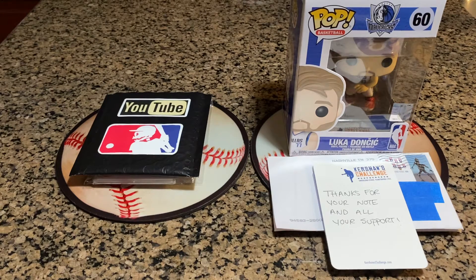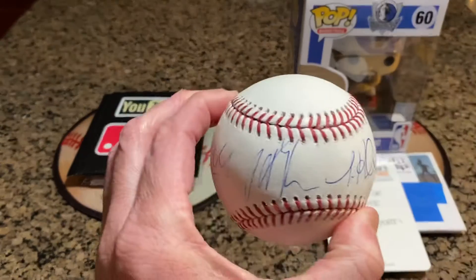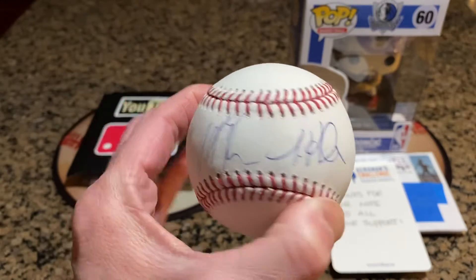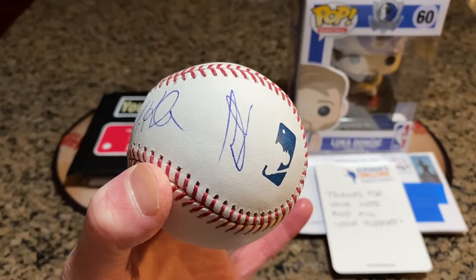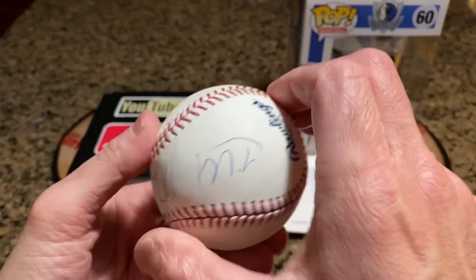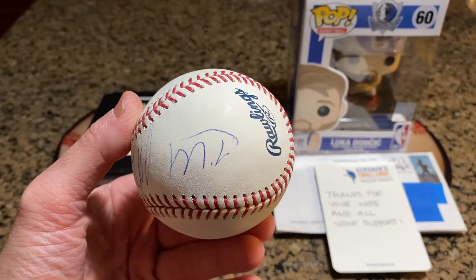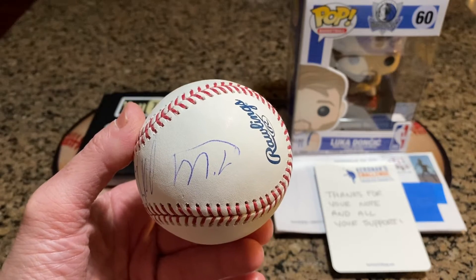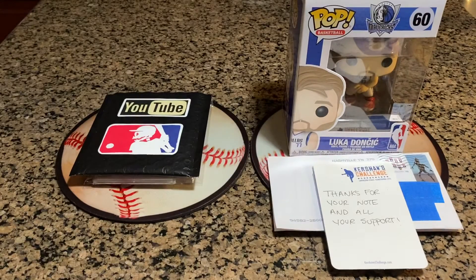I want to start off with the autograph I got at a minor league baseball game. It's a pretty significant one, one that I've wanted for a while. I had a major league baseball here that I already got Jared Kalinic on, Heliot Ramos, Julio Rodriguez, and my new addition was Mr. Marco Luciano of the Giants, their top prospect. So I was very excited. He was a very quiet, private gentleman, but he agreed to sign a few autographs for us, and we were very, very thrilled. So thank you, Mr. Luciano.